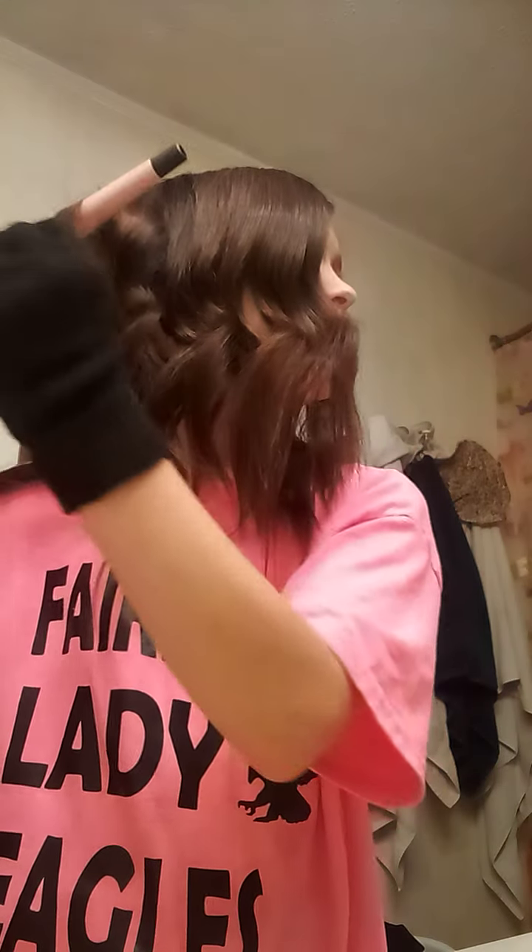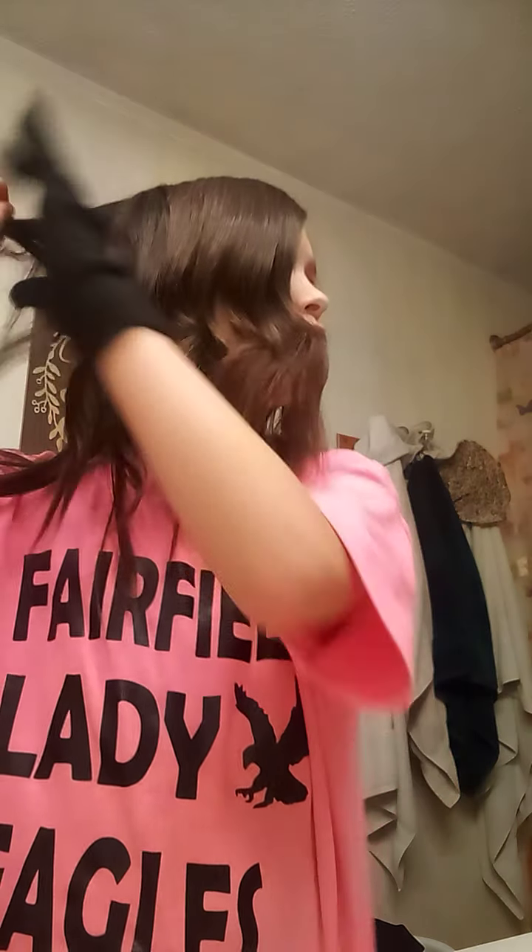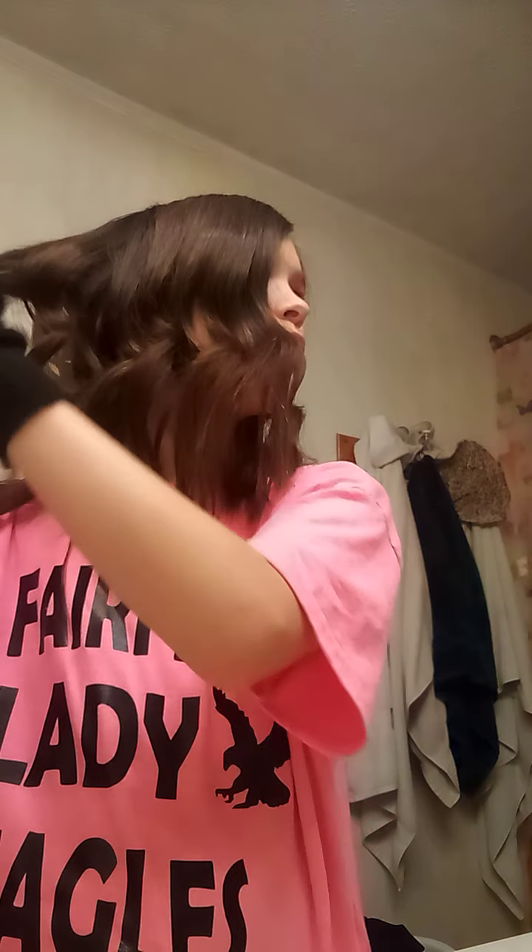I'm also doing my back — usually I don't do my back, but I am today. Because this is a very important video, because we just took our cover off our clothes.